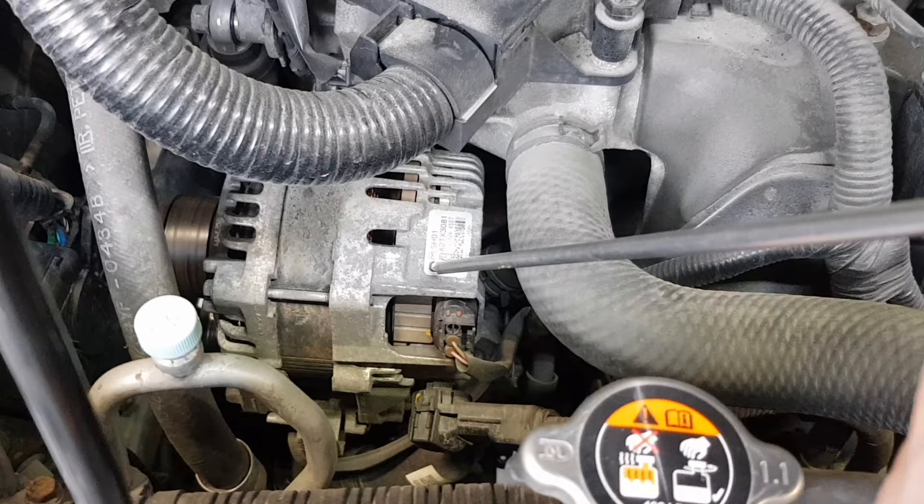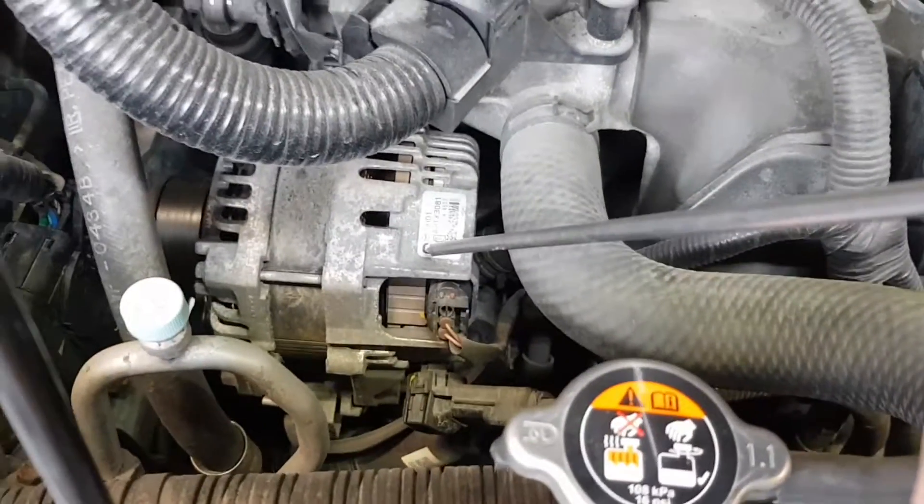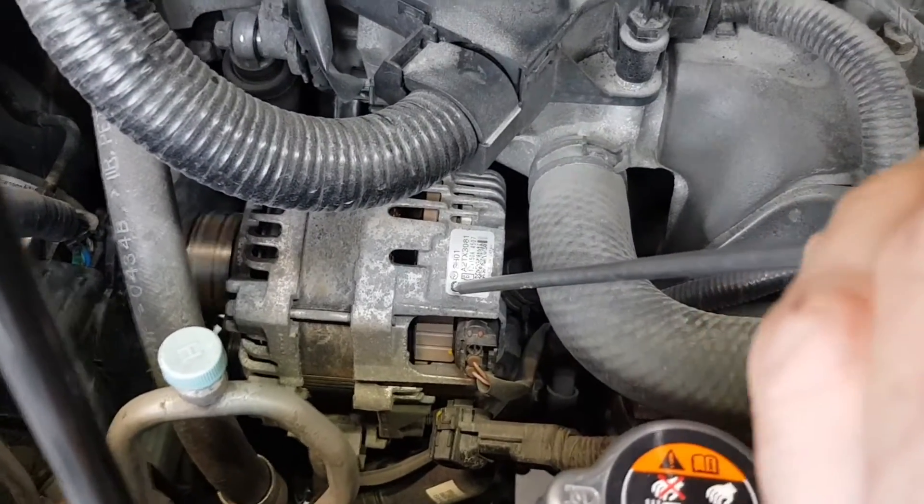Look at this. If the generator was noisy, you would hear it. The generator sound is regular without disturbing noises and we do not hear any noises transmitted from other engine components. So let's check other parts at the top of the engine.